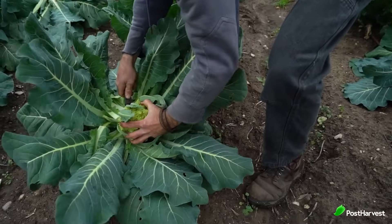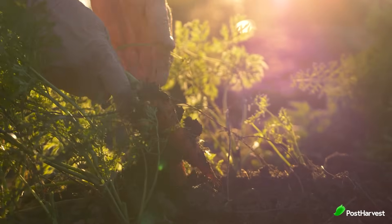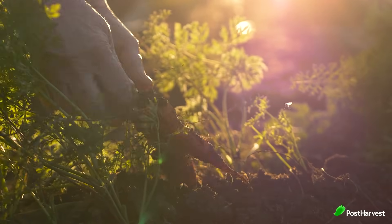Fresh produce plays a vital role in our diets, providing essential nutrients and flavours to our meals. But unfortunately, a significant amount of fresh produce never reaches the end consumer due to pre-consumer food loss. In this video, we'll explore the five main stages of pre-consumer food loss, shedding light on the various ways fresh produce can go astray throughout the food supply chain.